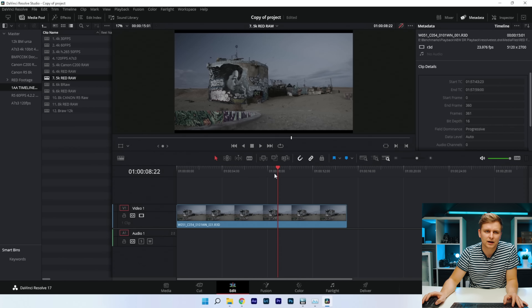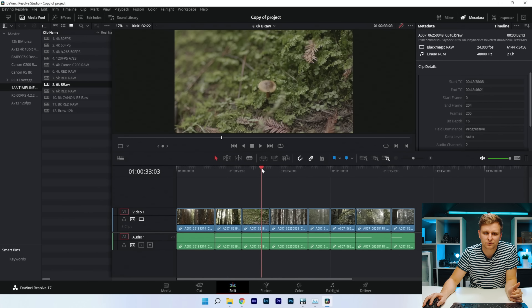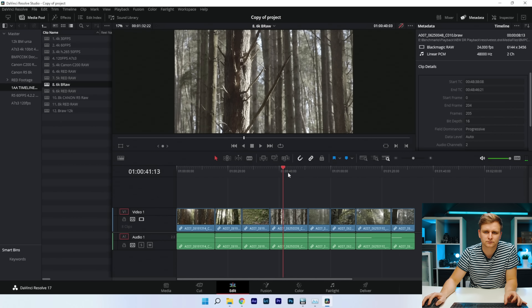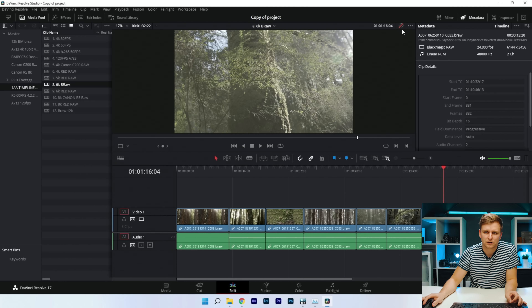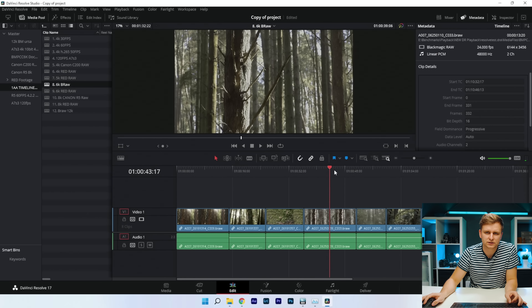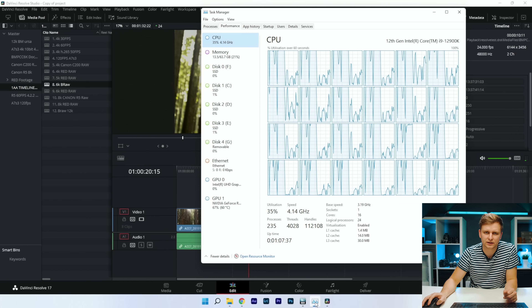It could be that Blackmagic wants you to use their own BRAW format. Speaking of which — Blackmagic RAW 6K BRAW — let's see. It looks pretty smooth. Putting the color grade on as well — still no problems. It's buttery smooth; not even worth mentioning as a challenge.